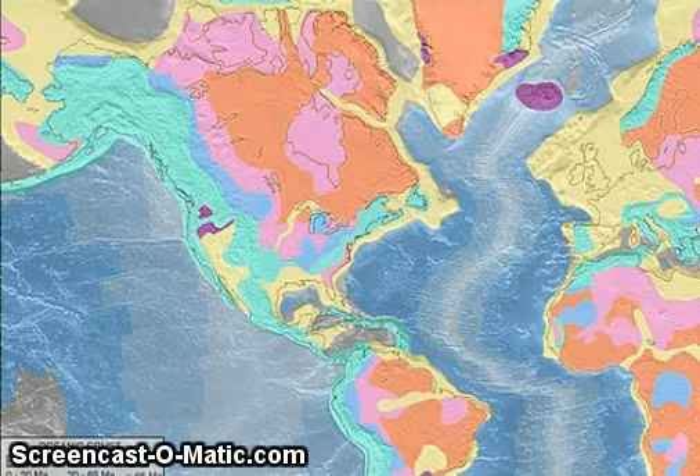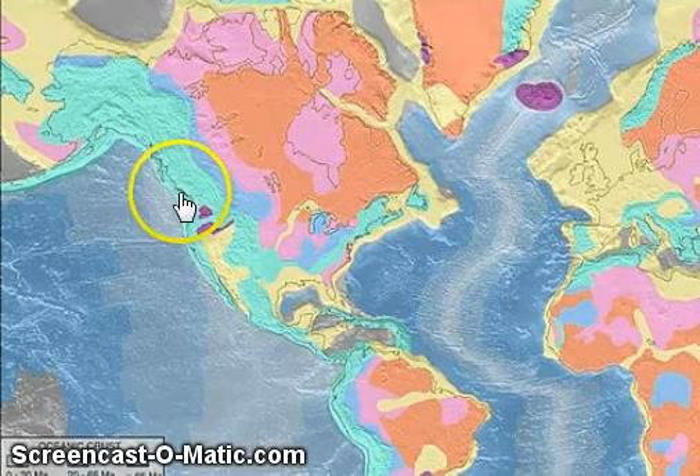This is a map from the USGS showing stable spots of the North American continent as opposed to less stable spots. The solid, more stable spots are represented by this reddish orange, less stable by this lighter blue, eventually fading off into the ocean.